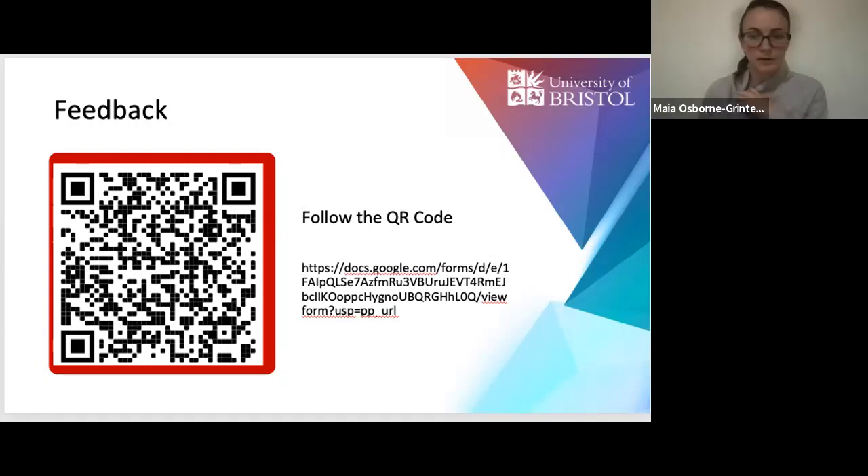If we don't have any other questions, we'll end the webinar there. Please fill out the feedback form to get your certificates showing that you've attended — it means our speakers can get some feedback and we can improve the webinar.